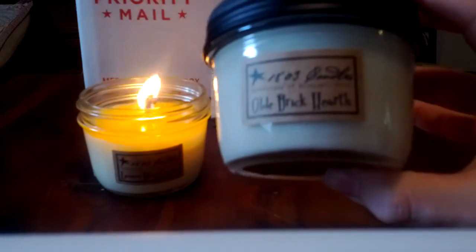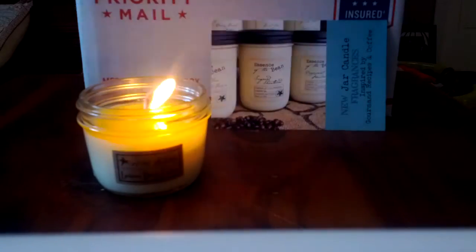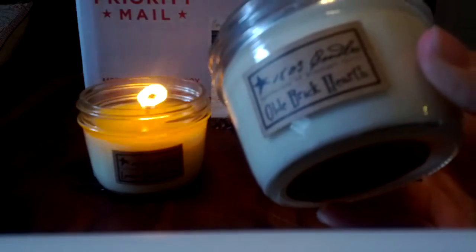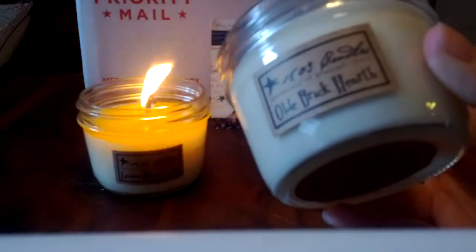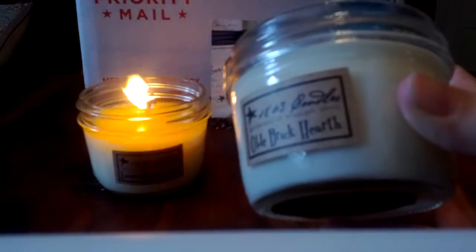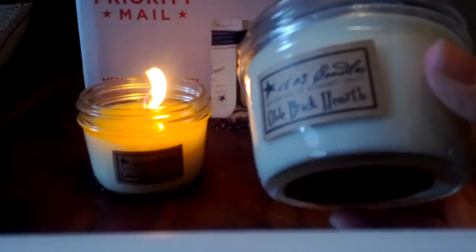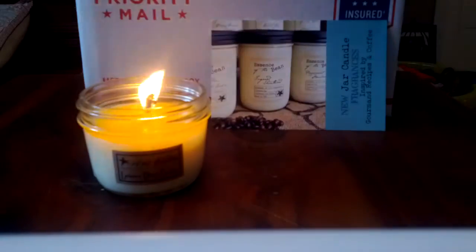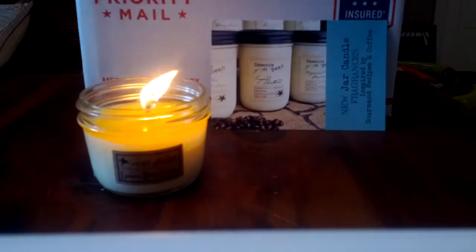Old Brick Hearth is from the discontinued section - the scent just really intrigued me. It's weird because it's different from Home by the Fire, and it's not like a strictly fire note. There's something about this that reminds me of a brick fire. It's probably not going to appeal to everyone because that note is a little bit sour and astringent. But it's very different and there's something about it that just makes me think of a brick fireplace as opposed to another kind of fire.